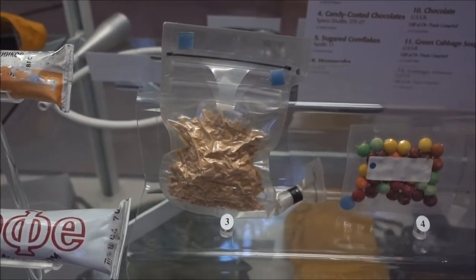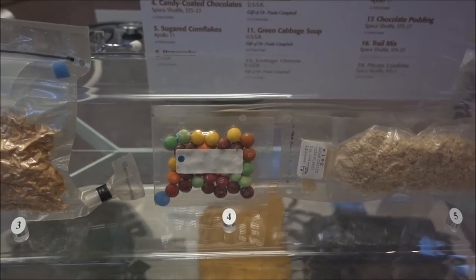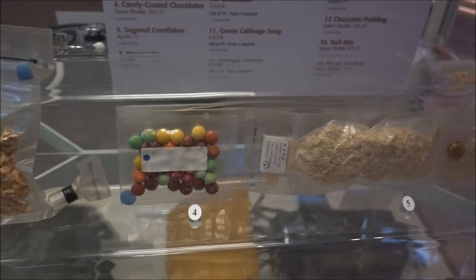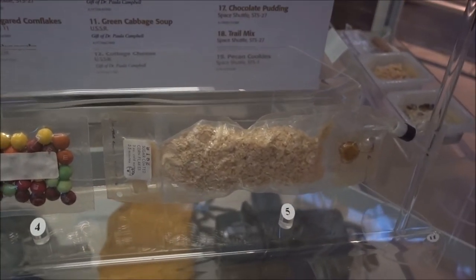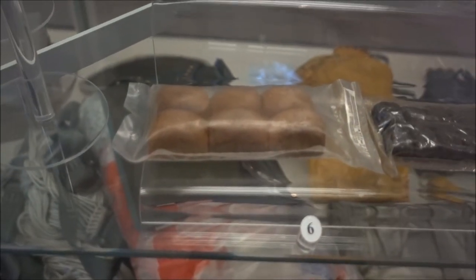Number three is chicken and gravy — Skylab. Candy-coated chocolates — even I recognise that. Sugared cornflakes, so they're Frosties I presume. They don't look very appetising.